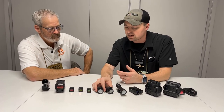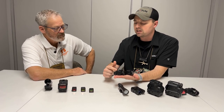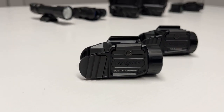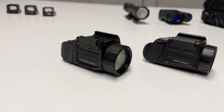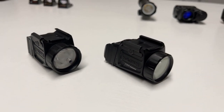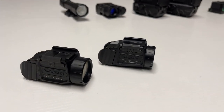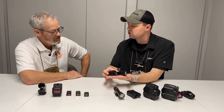Staying on the white light side, we have the Holosun PIDK and PIDK+. The Plus has a green laser built in, while the standard PIDK is a white light option. These are condensed versions — K generally denotes the smaller footprint used in the firearms industry. They offer 10,000 candela and 1,000 lumens, priced at about $140 to $180, coming in Q2 of 2024.